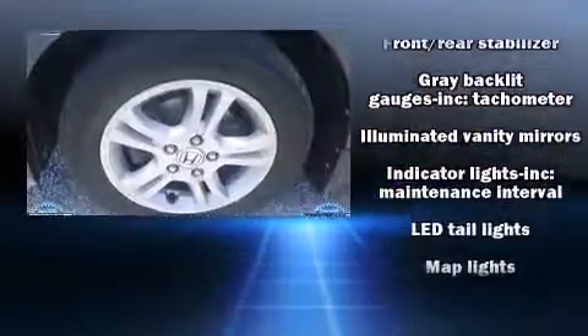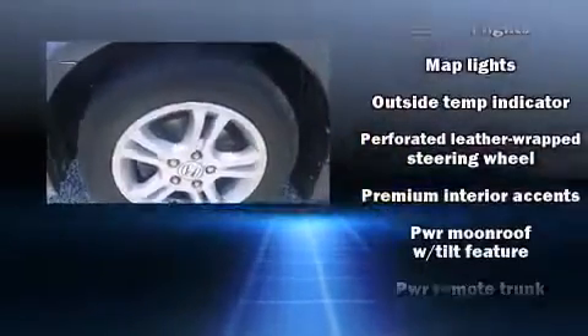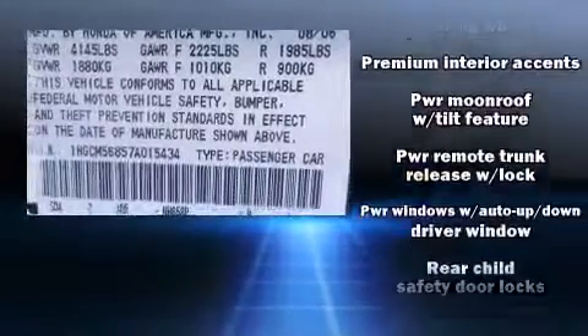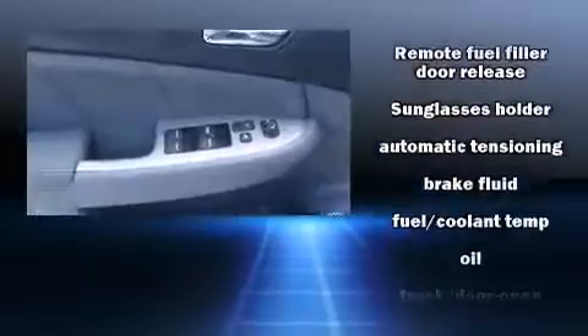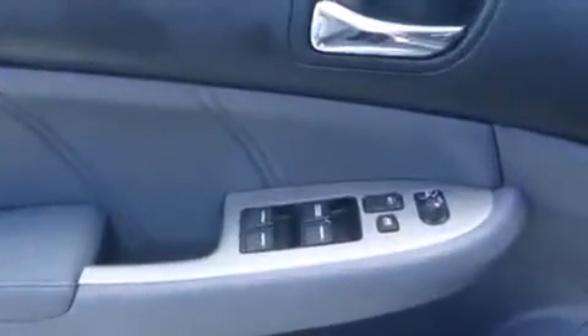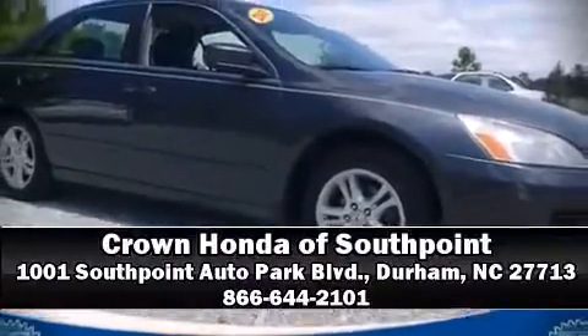The Carfax history report provides you peace of mind by detailing information related to past owners and service records. Our team is professional and we offer a no-pressure environment. Call now to schedule a test drive.